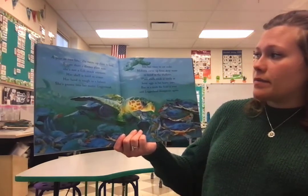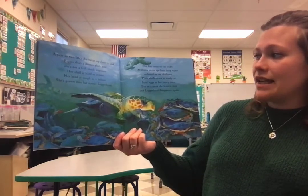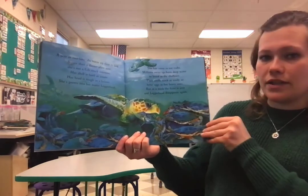She has come to eat crabs. Millions swim up from deep water to breed in the shallows. Their shells crack as easily as a hen's egg in her heavy jaws. But in a week, the feast is over, and Loggerhead disappears again.